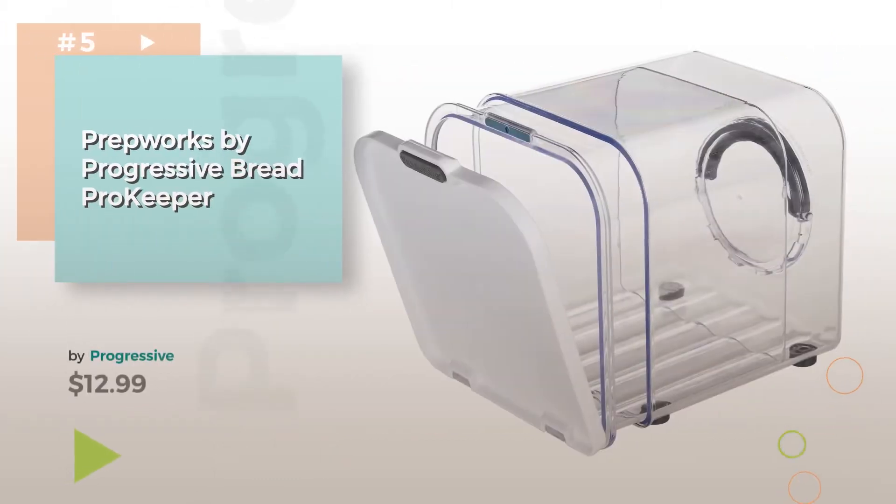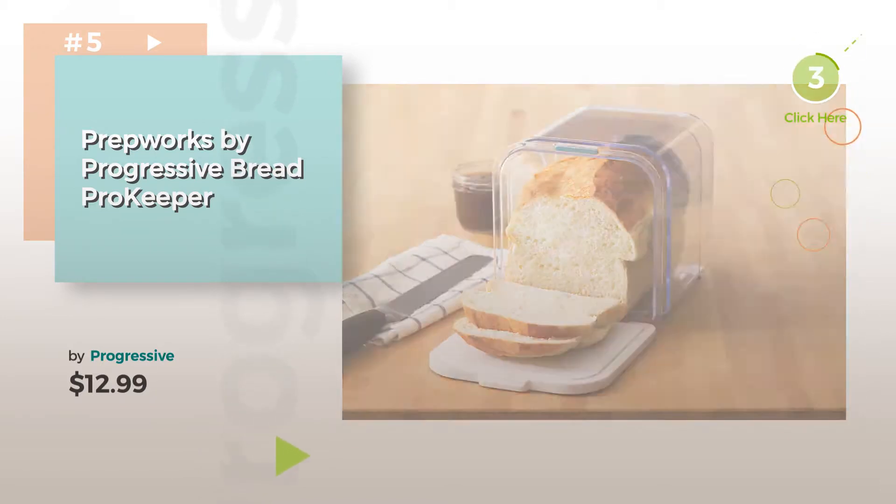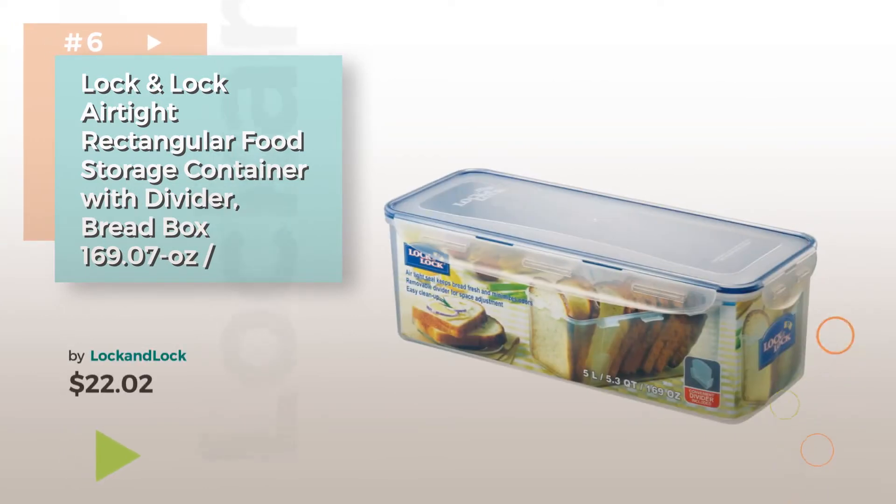Number 5. Buy Progressive. Find these bread boxes at up to 70% off by clicking the info circle. Number 6. Buy Lock & Lock.